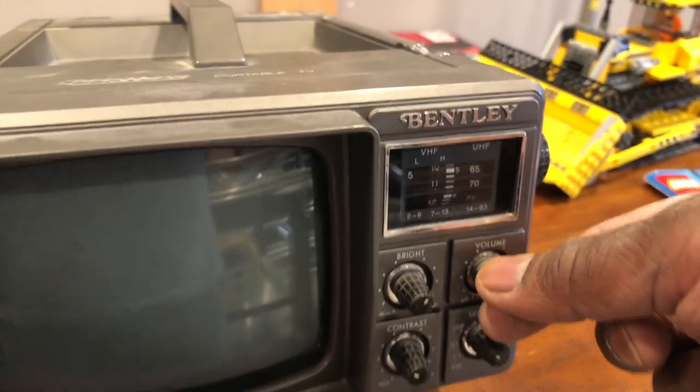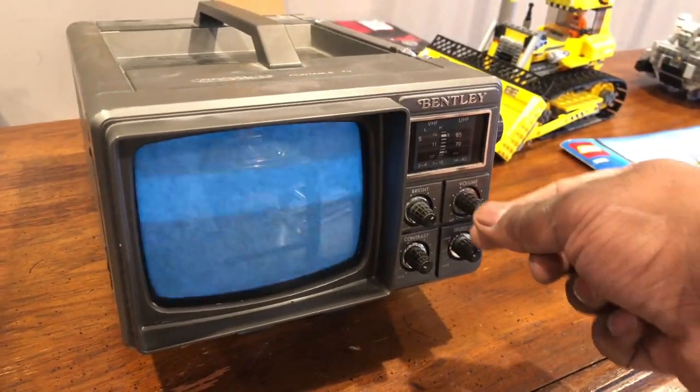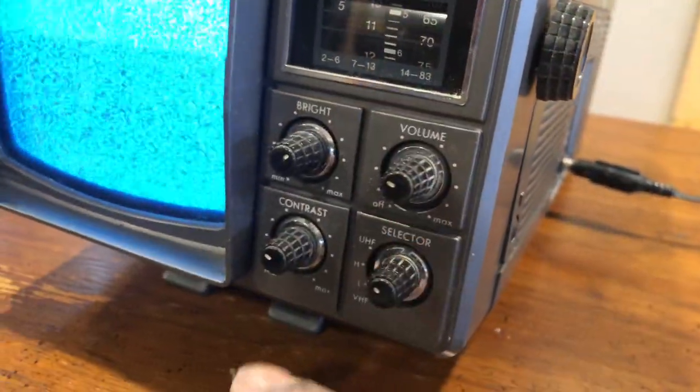On today's vintage video find, we've got this portable tube TV. This thing is so neat — throwback! It's got a brightness, volume, contrast, and UHF/VHF selector.